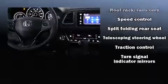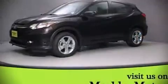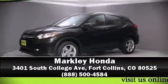Brake assist, a security system, and four-wheel disc brakes with ABS. Our team is professional and we offer a no-pressure environment. We are here to help you.